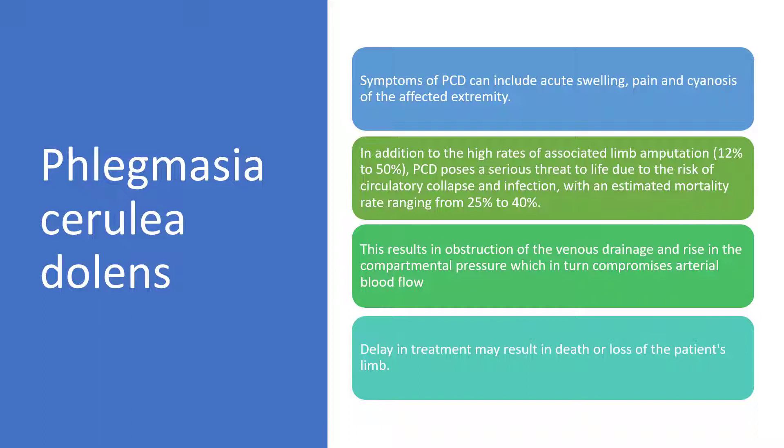Symptoms of phlegmasia cerulea dolens can include acute swelling, pain, and cyanosis of the affected extremity. In addition to high rates of associated limb amputation, it poses a serious threat to life due to the risk of circulatory collapse and infection, with an estimated mortality rate ranging from 25% to about 40%. This results in obstruction of venous drainage and rise in compartmental pressure, which in turn compresses arterial blood flow.